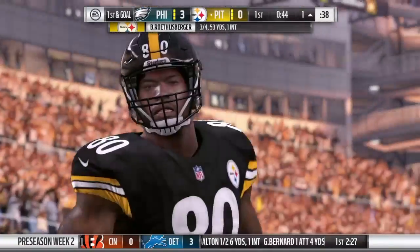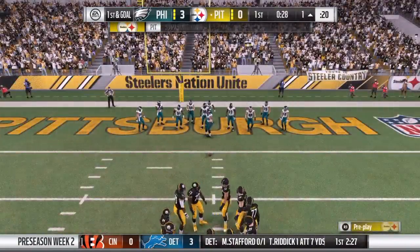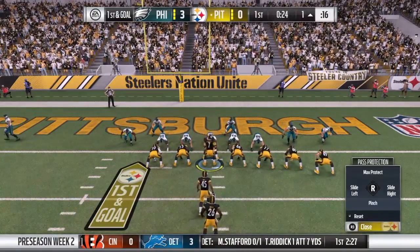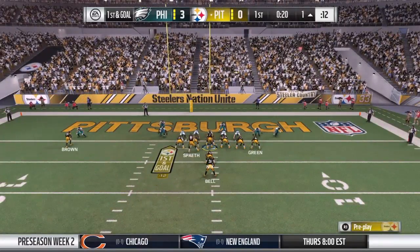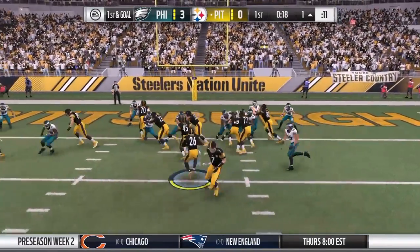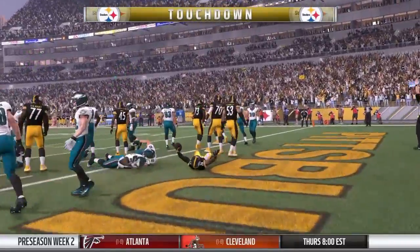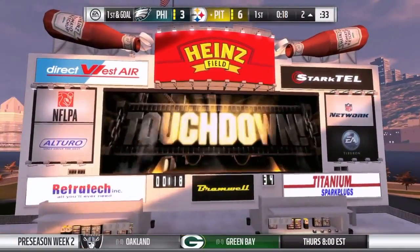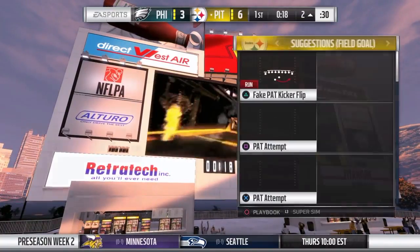18 yards there and it'll be a first and goal. Full, loose, flexible — finding a way to catch the ball in traffic for a key first down. Really nice job of adjusting to the ball in the air. They'll try and run it in with Bell, and he's in. Touchdown, Pittsburgh. Le'Veon Bell taking it in, and the Steelers have taken a first-quarter lead.